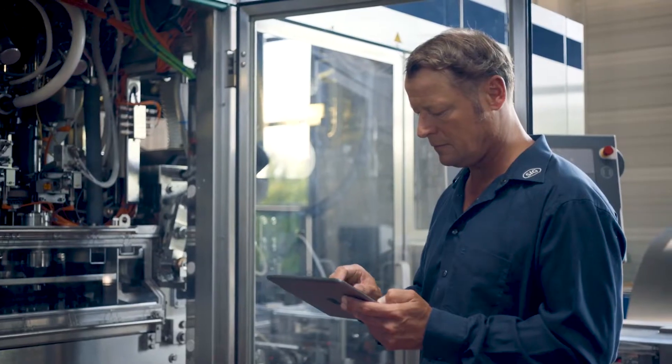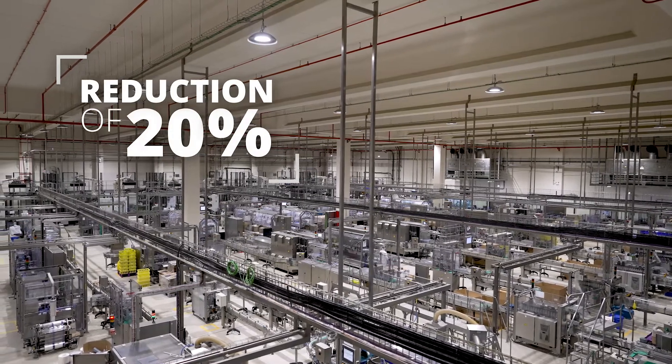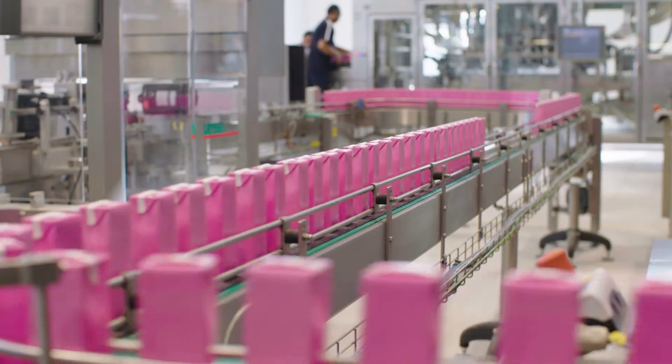By better utilizing the equipment and controlling the quality of the filling process, our service has shown a reduction of 20% and more in unplanned downtime on SIG fillers over a period of one year. This shows a significant impact on cost reduction for the customer.